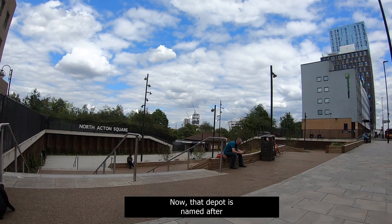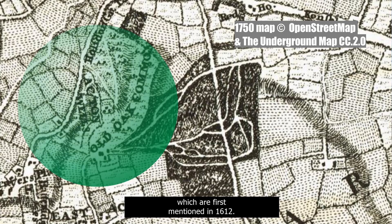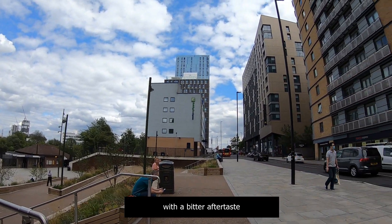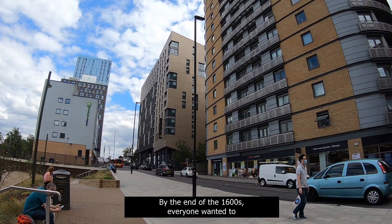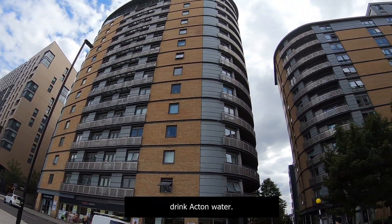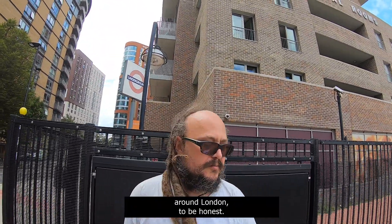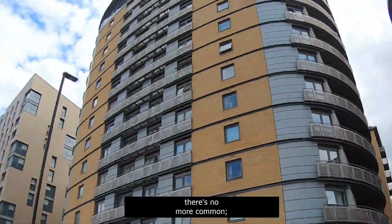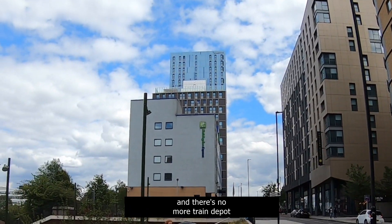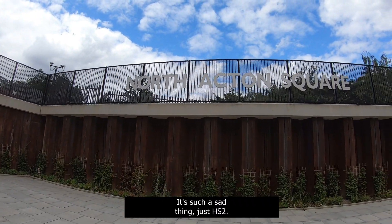That depot is named after the Old Oak Wells, which are first mentioned in 1612. Very sweet water with a bitter aftertaste, and it became all the rage. By the end of the 1600s, everyone wanted to drink Acton water. It was one of the strongest purgatives around London. Anyway, there's no more well, no more common, and there's no more train depot — it's all going. It's such a sad thing, just HS2.